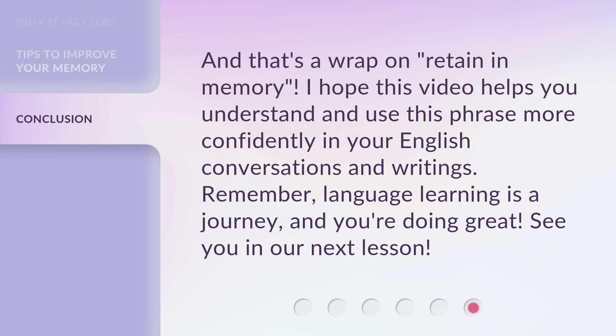And that's a wrap on Retain in Memory. I hope this video helps you understand and use this phrase more confidently in your English conversations and writings. Remember, language learning is a journey, and you're doing great. See you in our next lesson.